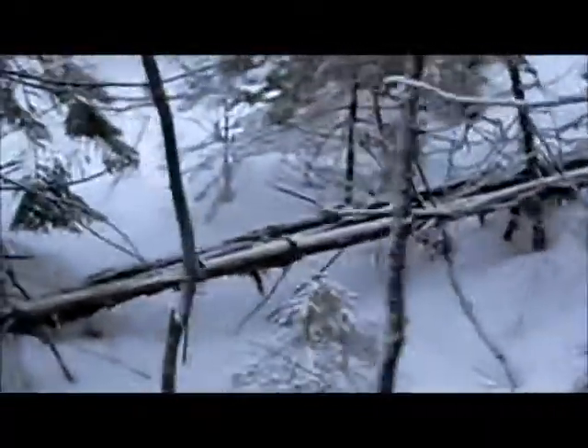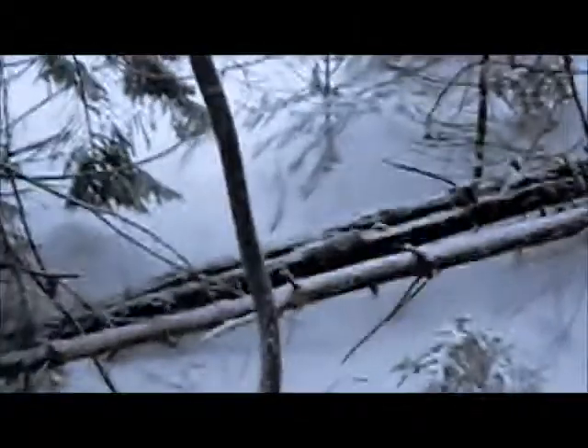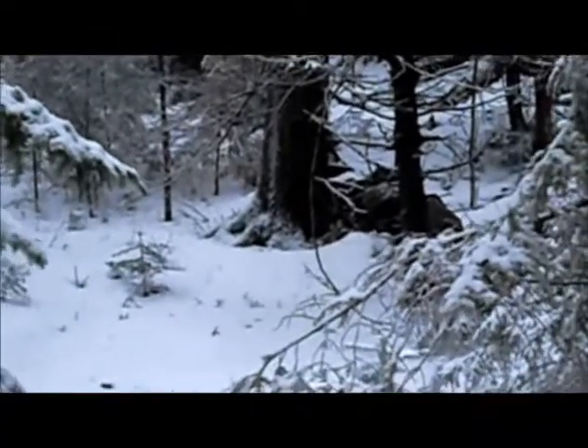The back of my property is bordered with this stone wall. At one time this was open land and there were many sheep here eating grasses, and the stone wall separated them from the other neighbor. Now it separates me from my neighbor.